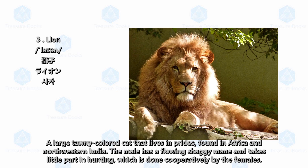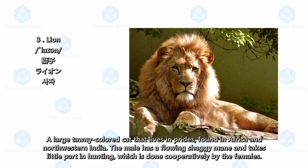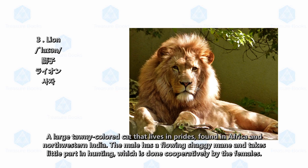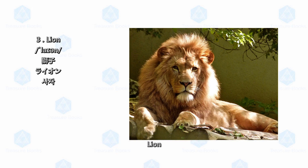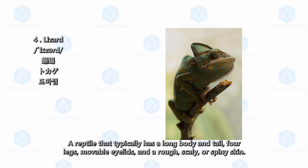Lion: a large tawny colored cat that lives in prides, found in Africa and northwestern India. The male has a flowing shaggy mane and takes little part in hunting, which is done cooperatively by the females.